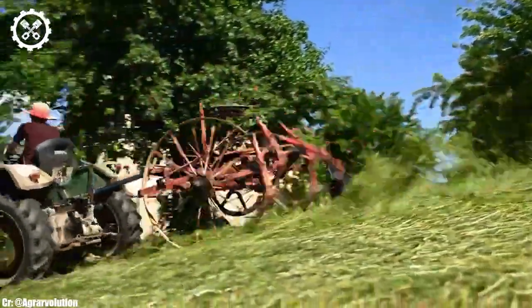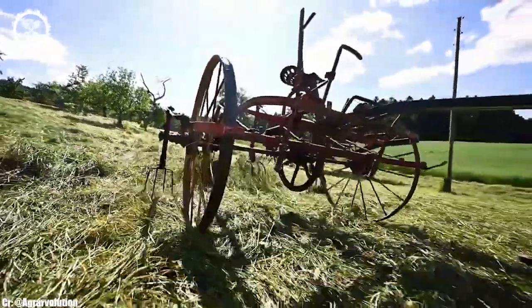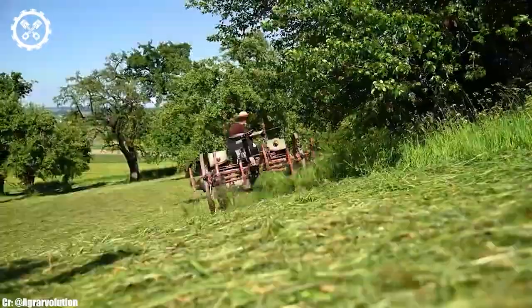The Steyr 80 is a classic and iconic tractor model that has a rich history in agriculture. With an engine typically delivering around 80 horsepower, it's a reliable workhorse suitable for various farming tasks.